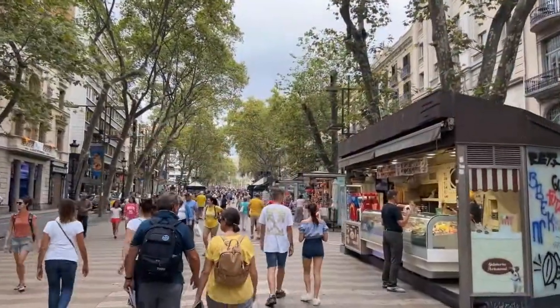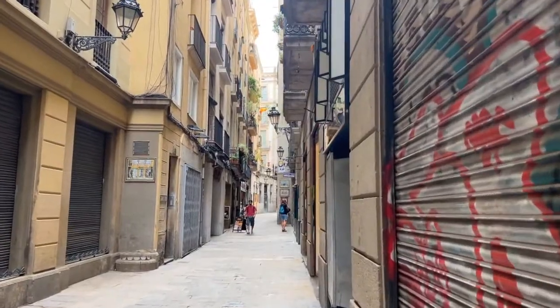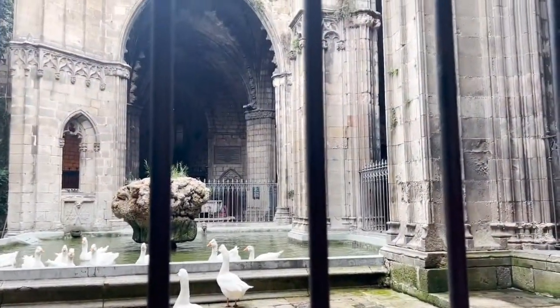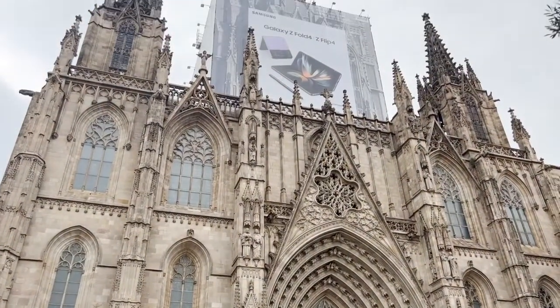I'm sitting here on La Rambla, which is a big avenue that goes all the way down to the Mediterranean from the center of town. Barcelona is a walker's paradise — there's something around every corner that's unexpected, and it's really just an adventure to go for a stroll and see what you can see.